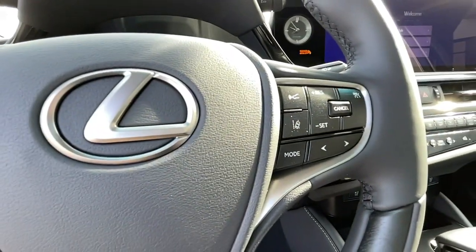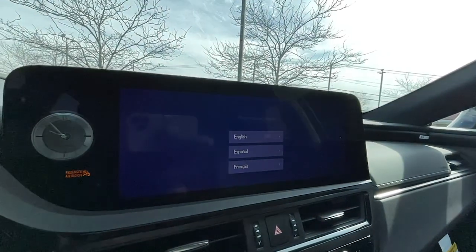Heated mirrors, cooled driver's seat, iPod and MP3 input, and lane keeping assist.